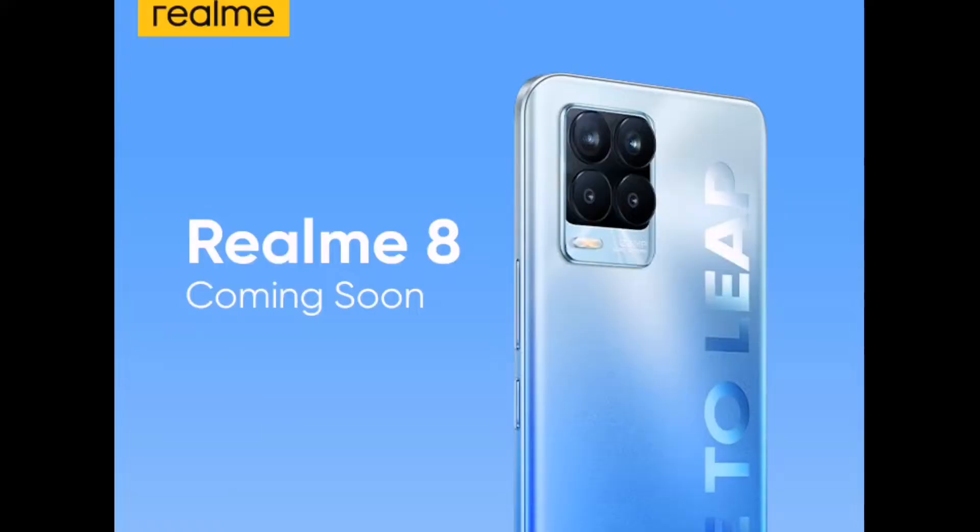We will wait for the Realme 8 series. We have already seen the official leaks for the Realme 8 series, and we announced the Realme CEO. We will be going through the Realme 8 series details, and also revisit the Redmi Note 10 series.